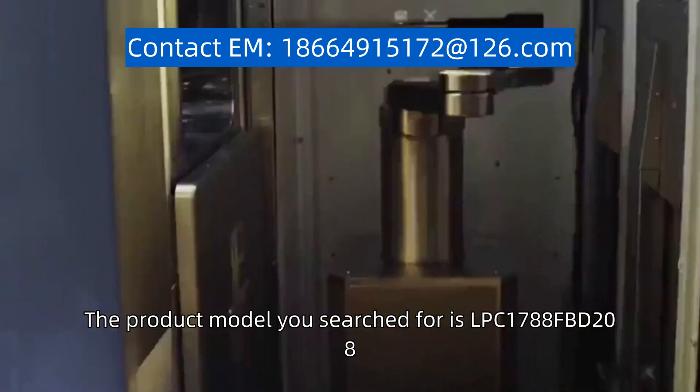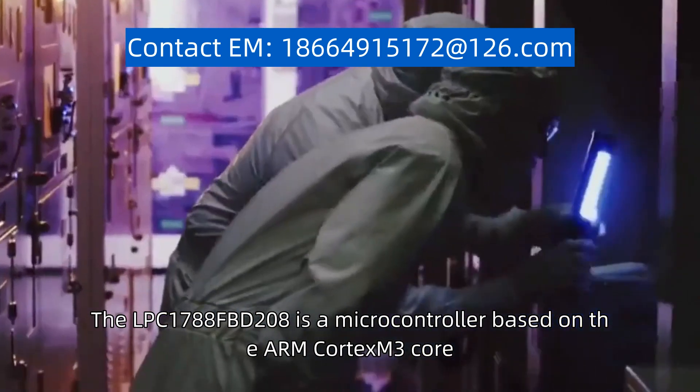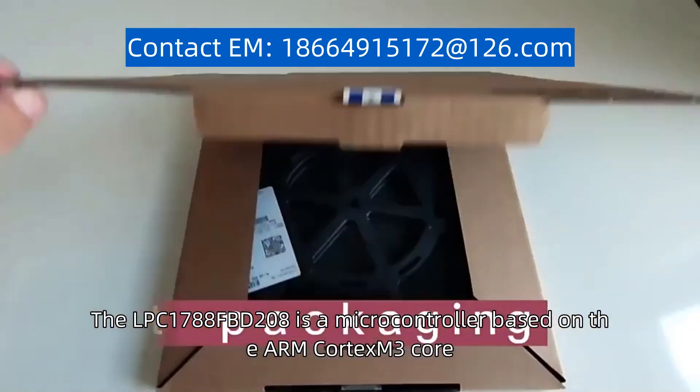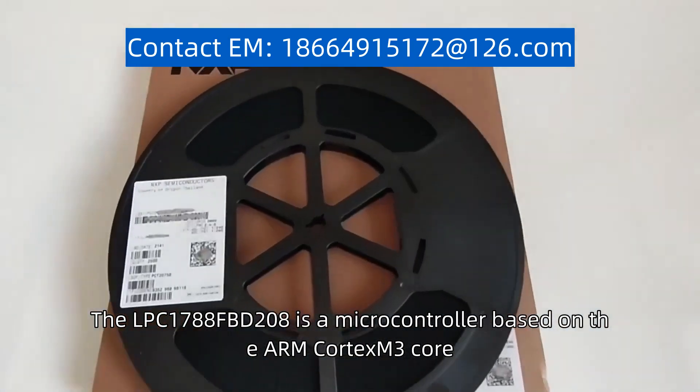The product model you search for is LPC-1788FBD-208. The LPC-1788FBD-208 is a microcontroller based on the ARM Cortex-M3 core.